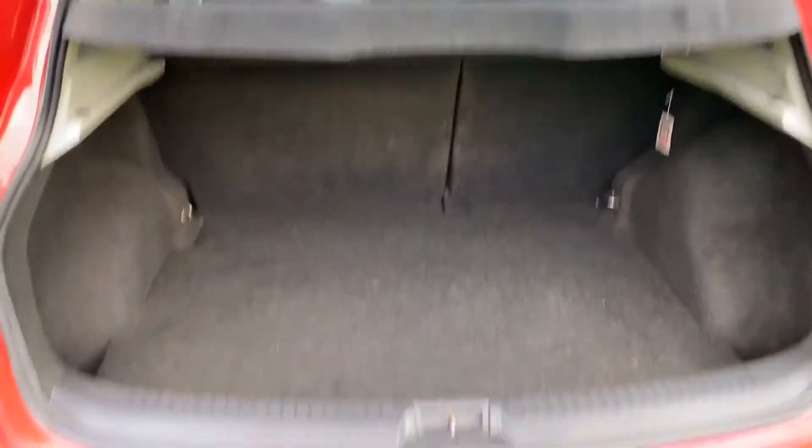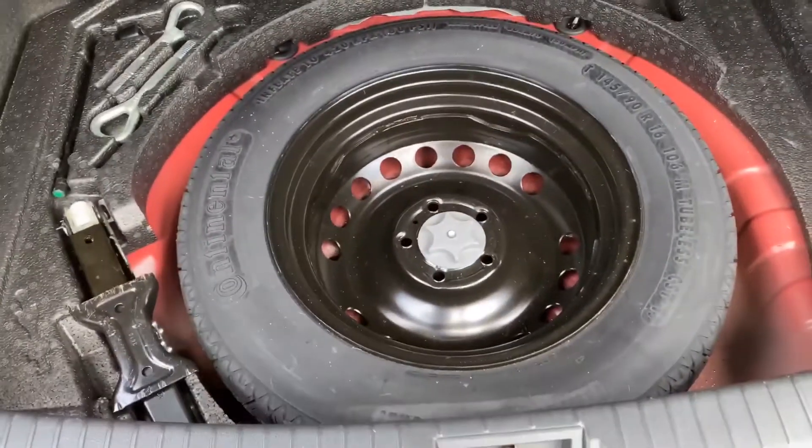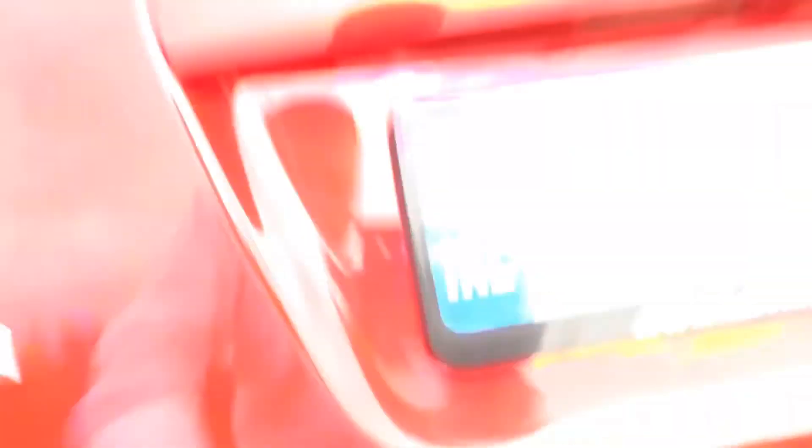Moving on to the inside, first we look in the boot. Everything's here: the parcel shelf, spare wheel, all the tools and jack. Glitter seats. It's really clean.